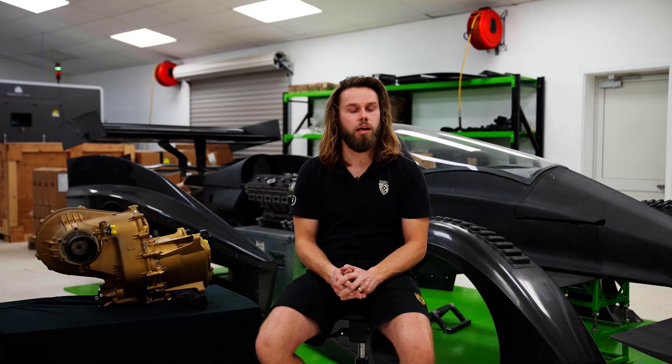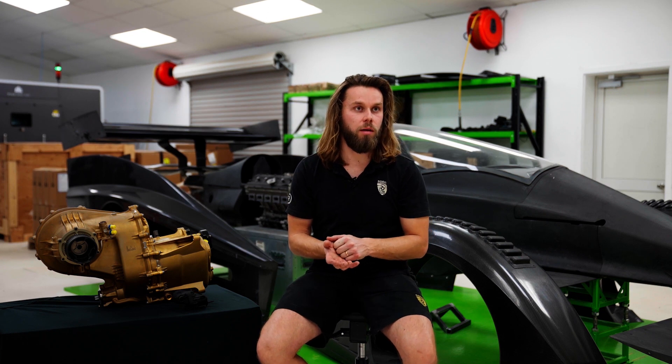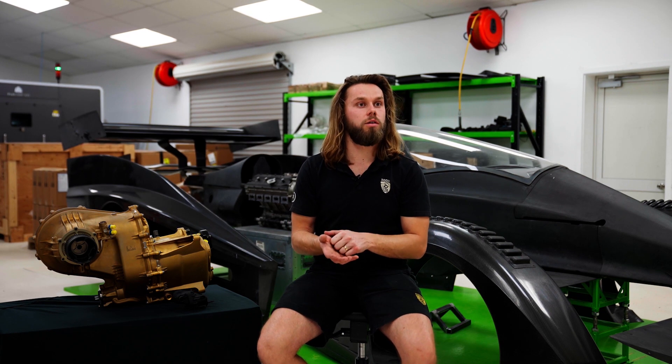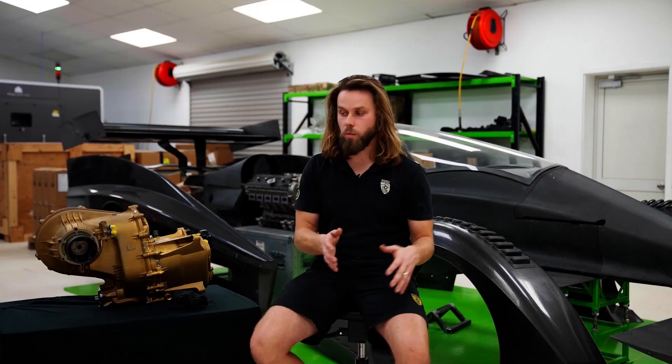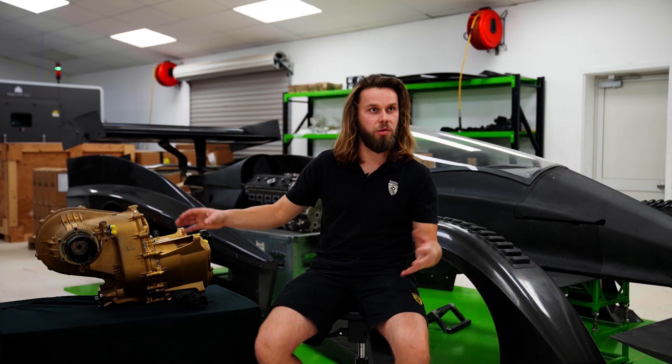Once we started talking to them, they hadn't printed anything that big, let alone in titanium. So we started having that discussion that we would like to buy one, should we be able to print the gearbox in it, and they agreed to do prototype prints in that machine. So we went forward with Riccardo assuming that we could build in that size of printer, so we could divide the gearbox up into more desirable pieces.